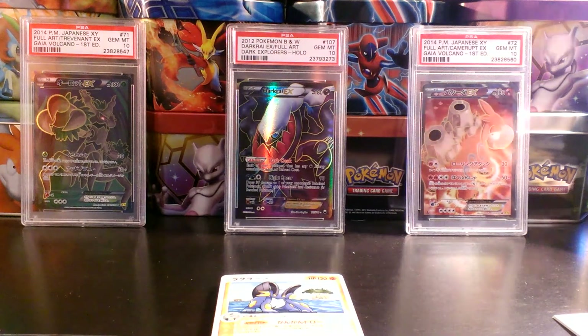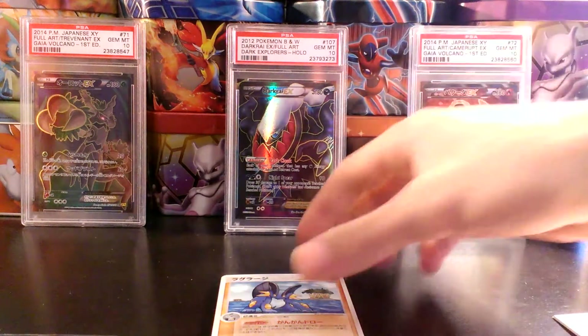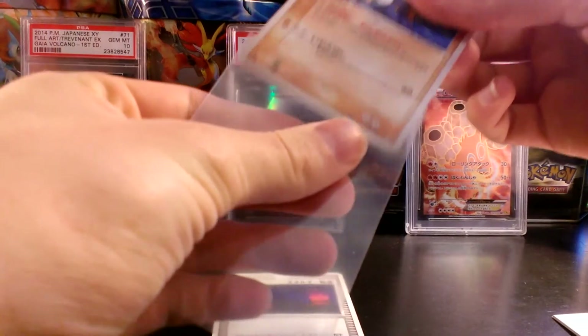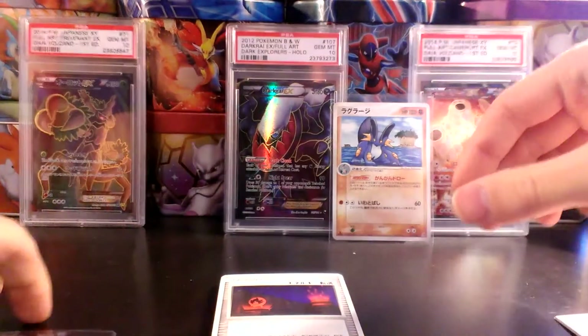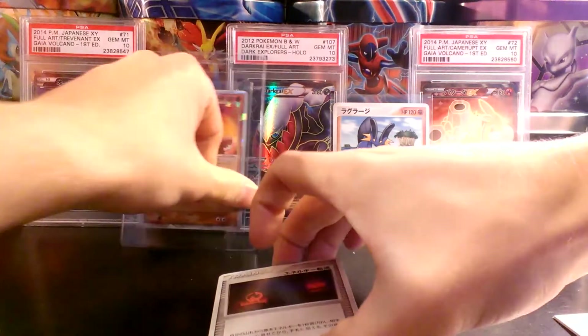I know it's just like a deck card, but that's really cool. Alright, sleeve up that Swampert, put it in the background, maybe I'll toss the Groudon EX in the background too.